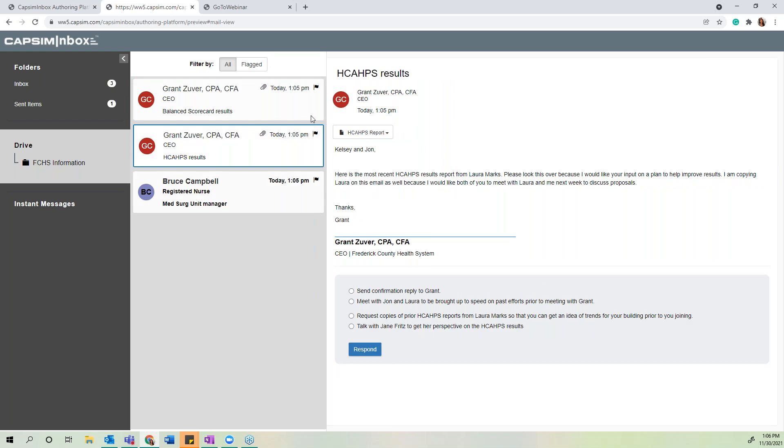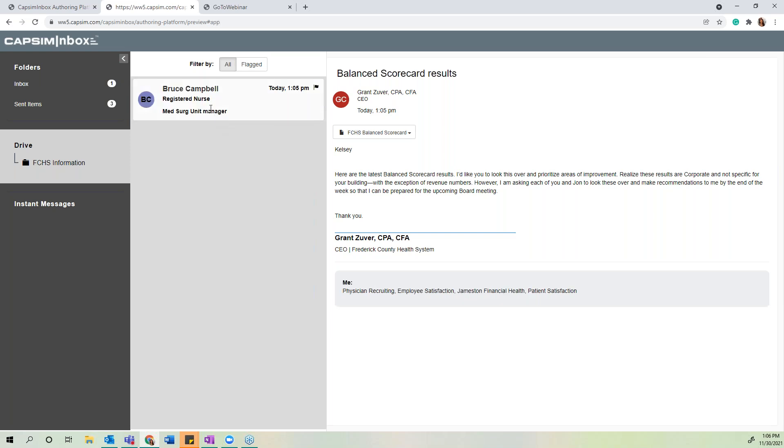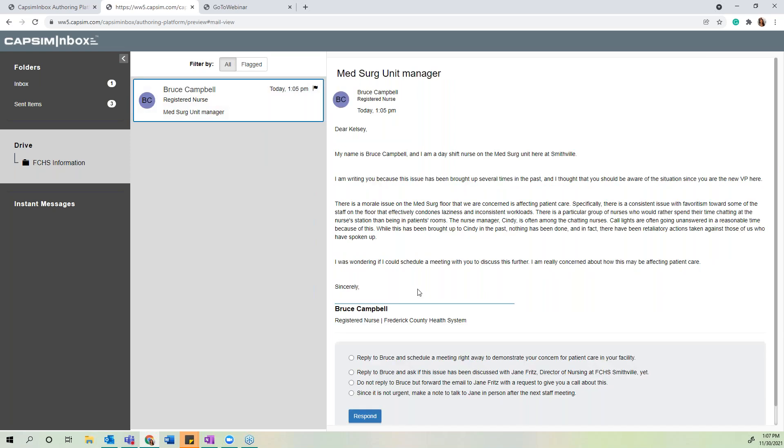The next emails contain two metrics the participant is asked to review and respond to. The following email comes from Bruce Campbell, a registered nurse on the team, bringing forward a complaint of favoritism — specifically an issue with nurse manager Cindy. He's going up the ladder trying to resolve the issue himself. The participant has several response options, each assessing skills like delegation, leadership, and prioritization. Let's say the participant decides to schedule a meeting with Bruce right away.